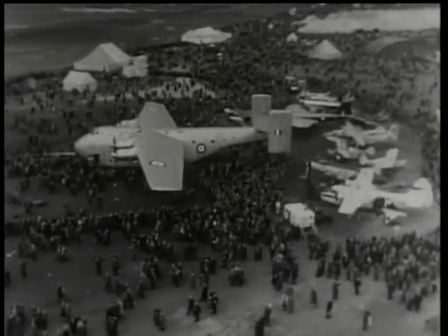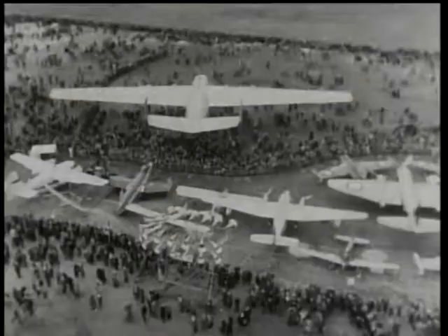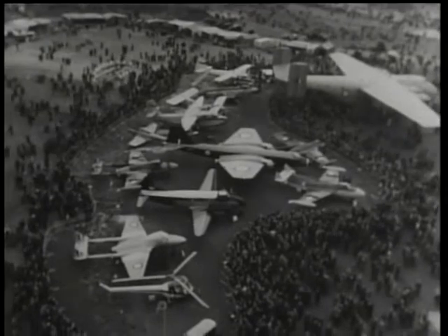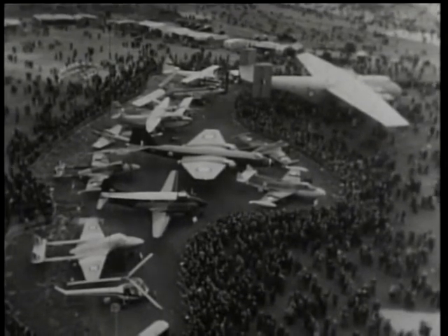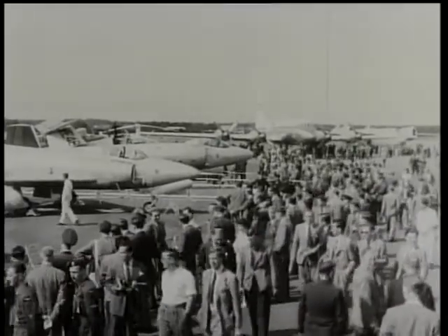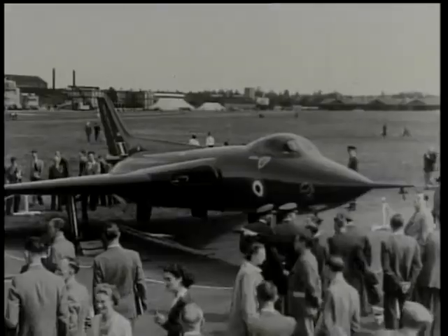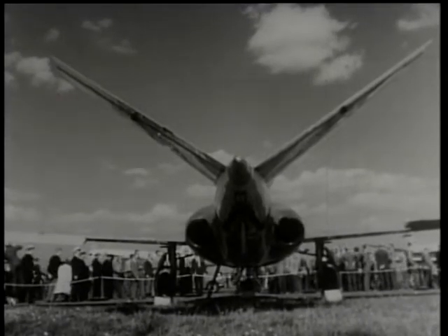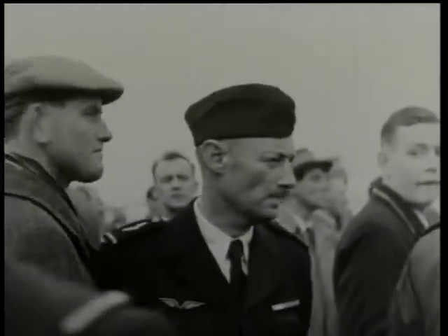Farnborough, 1952. Farnborough has become a famous name in any language, and the Farnborough Show is now firmly established as one of the most important events of the year in Britain. Every year since the war has added to its interest, and each new show demonstrates that the Society of British Aircraft Constructors has managed to improve on the amazing achievements revealed the previous year. The crowds are made up of visitors from all over the world.